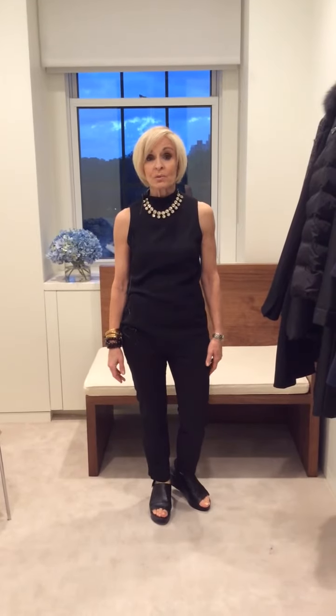Good day ladies and gentlemen, another beautiful day at Bergdorf Goodman. As promised, today I'm going to show you some beautiful coats and great jackets.